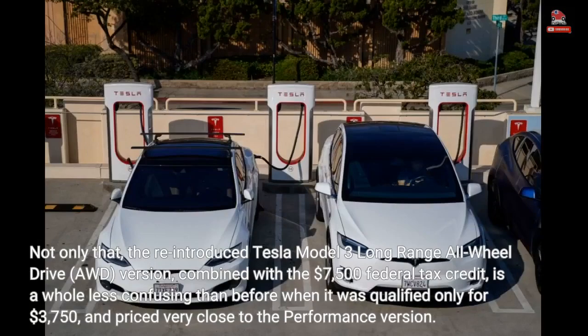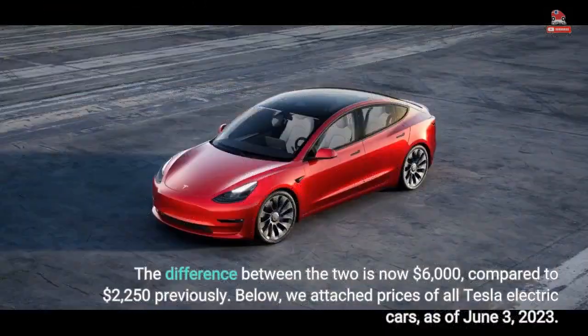Not only that — the reintroduced Tesla Model 3 long-range all-wheel drive (AWD) version, combined with the $7,500 federal tax credit, is far less confusing than before, when it qualified for only $3,750 and was priced very close to the performance version. The difference between the two is now $6,000, compared to $2,250 previously.